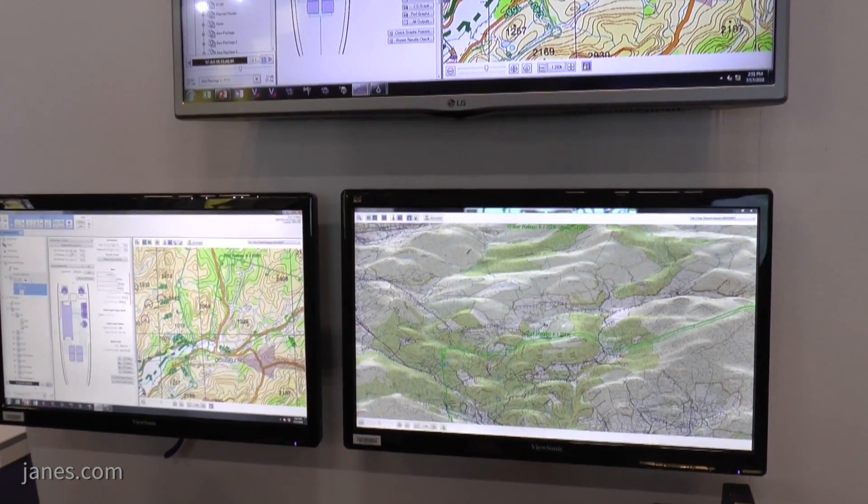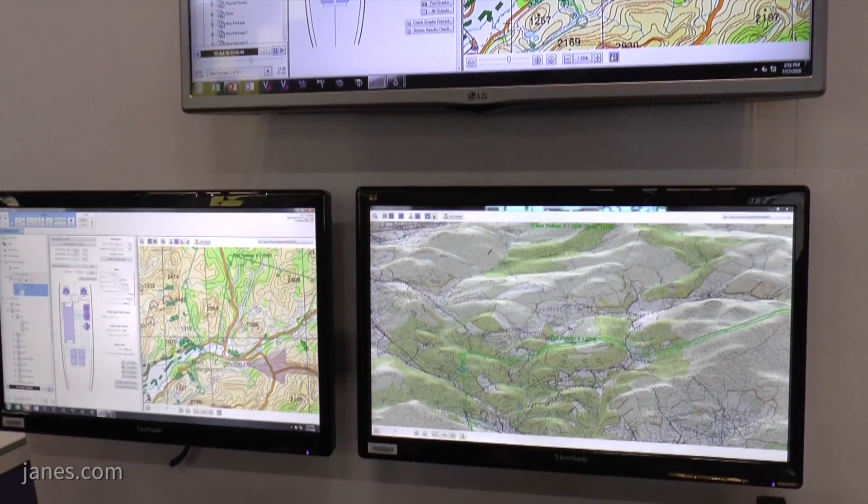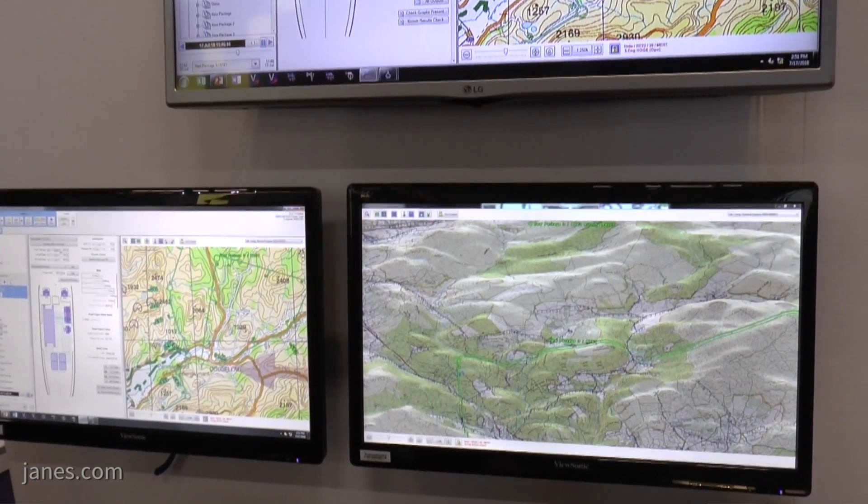It can integrate with existing mission planning systems. We've got a lot of interoperability within the system, whether that's in the data formats and transferring between systems. We're not saying our system needs to be the whole thing for all of a nation's aircraft, but we can fit in and work with those other systems as best we can.